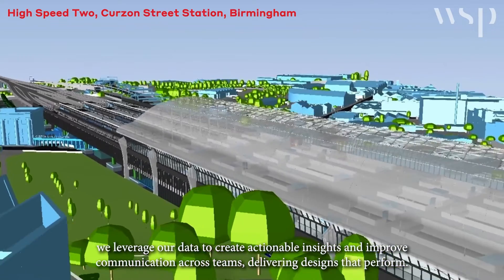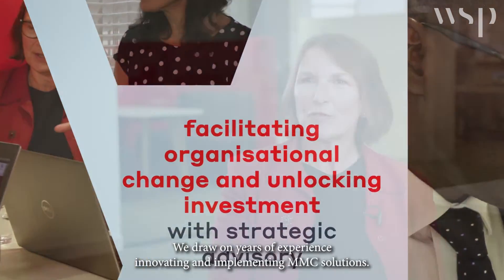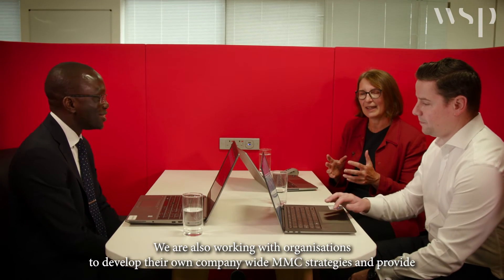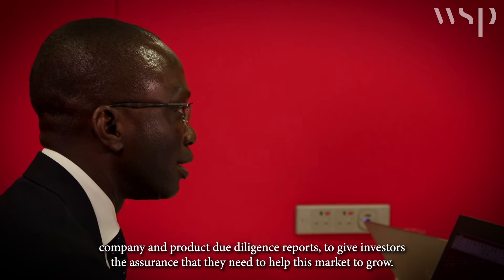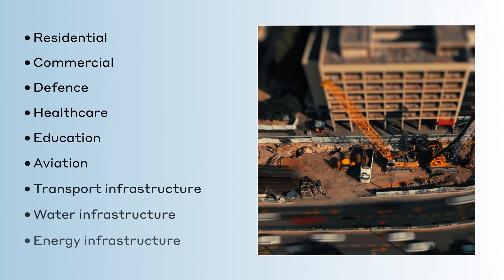Delivering designs that perform. We draw on years of experience innovating and implementing MMC solutions. We're also working with organisations to develop their own company-wide MMC strategies and provide company and product due diligence reports to give investors the assurance they need to help this market grow. WSP offers unrivalled expertise and technical support, developing and implementing MMC strategies and designs across many sectors.